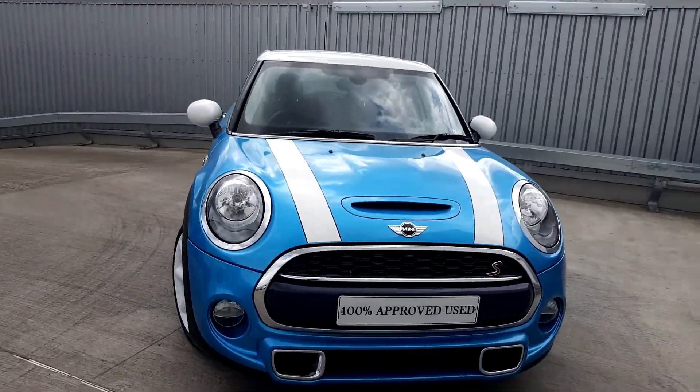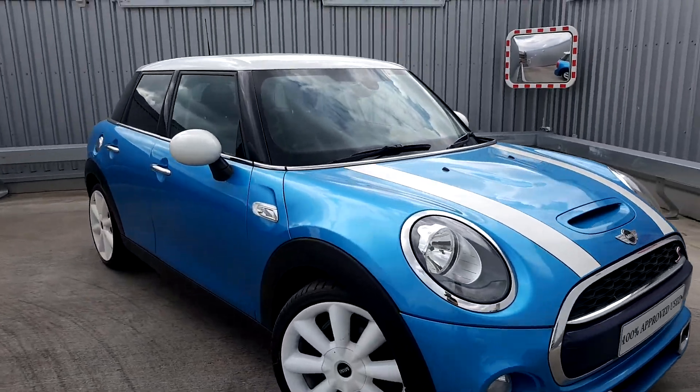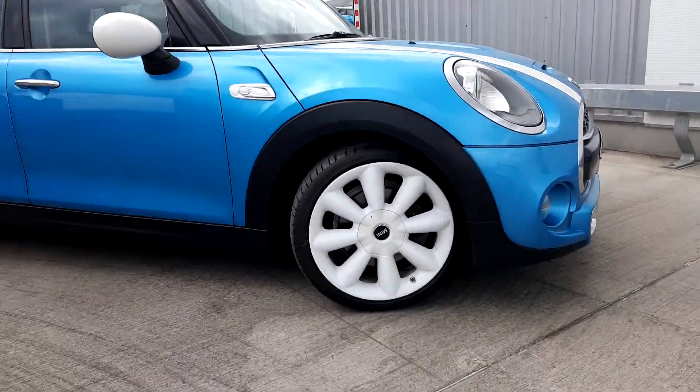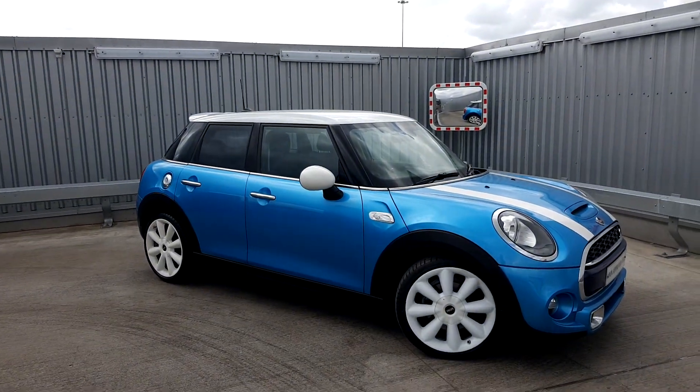As you can see, the color of the car is electric blue. What goes nicely with this car is the white roof, the white mirror caps, bonnet stripes, and 17-inch alloy wheels, which add a nice bit of contrast making the car look absolutely amazing.